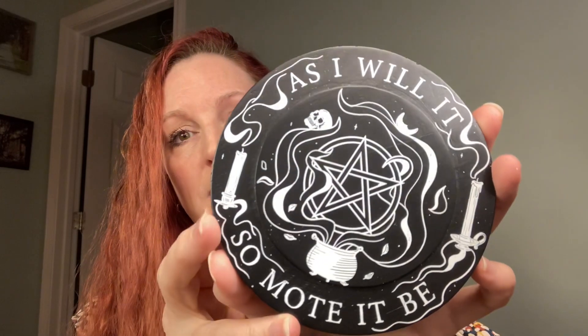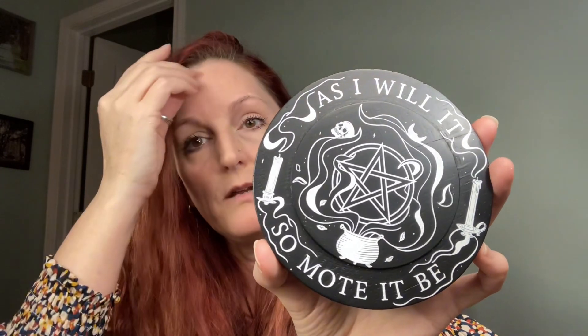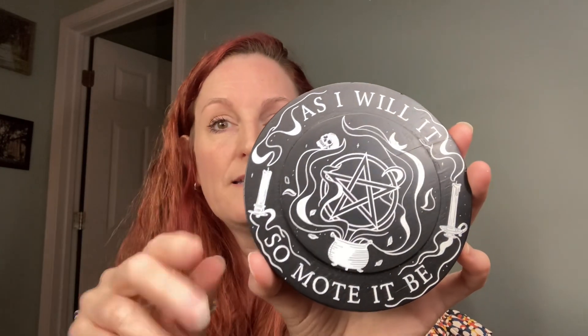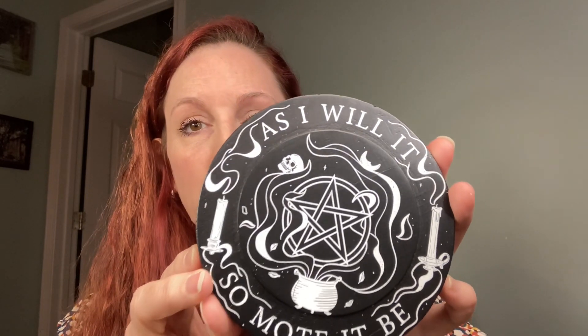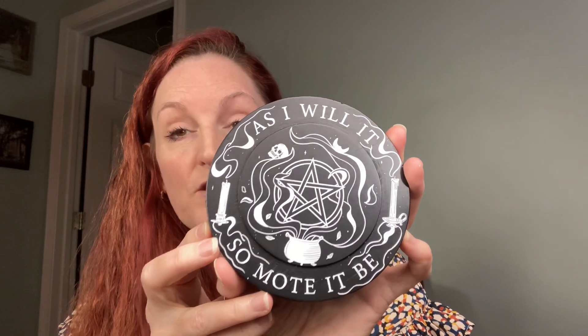It's probably the pin — I love pins! Let me get some of the popcorn off of there. This is a little trivet, it's made of wood. You can set your candles on it, you could set anything — your abalone shell if you're burning sage or incense, anything like that. It says 'As I will it, as I will it, so mote it be.' I absolutely love this. This was from one of the previous boxes and I was very happy it was still in there.